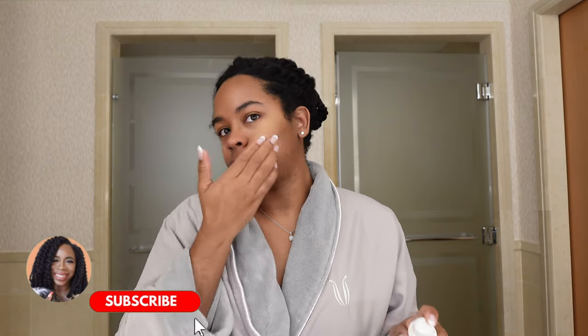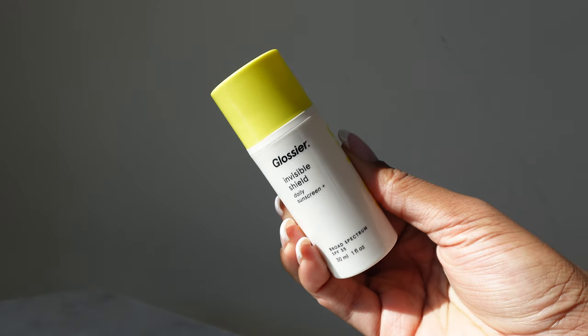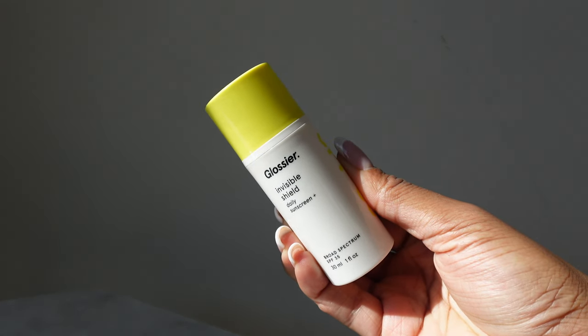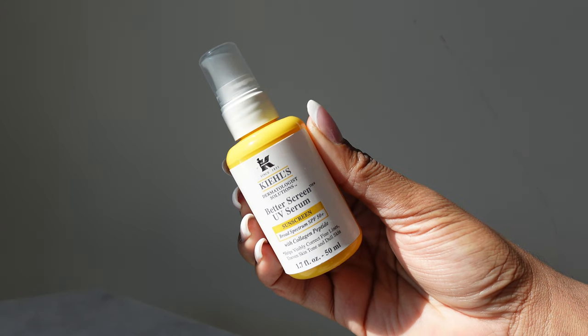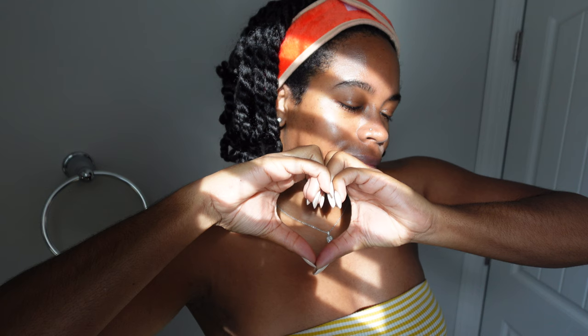I finish up with an SPF. At the time of filming this video I was obsessed with the Glossier Invisible Shield — I really still like that one. However, I did get some PR from Kiehl's and their sun serum is amazing. As the summer goes along I'll be investing in a more cream-based SPF.